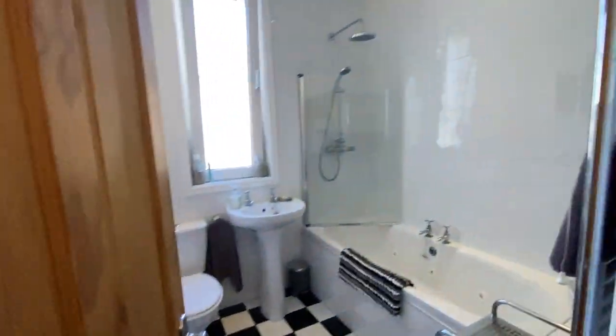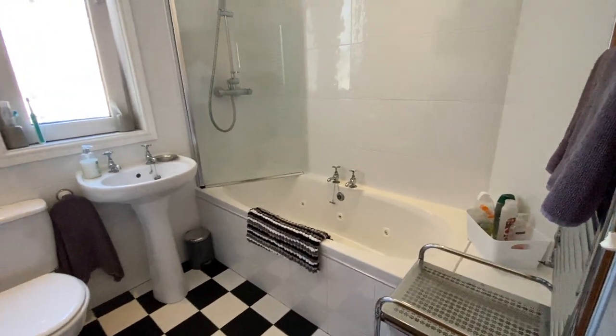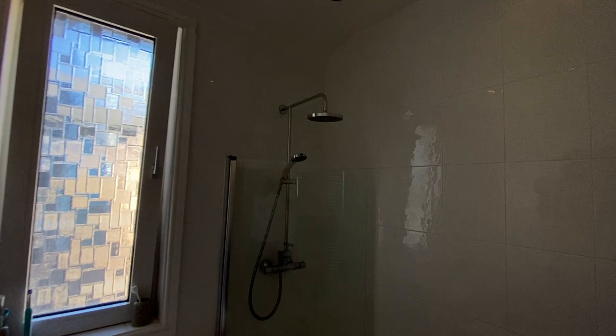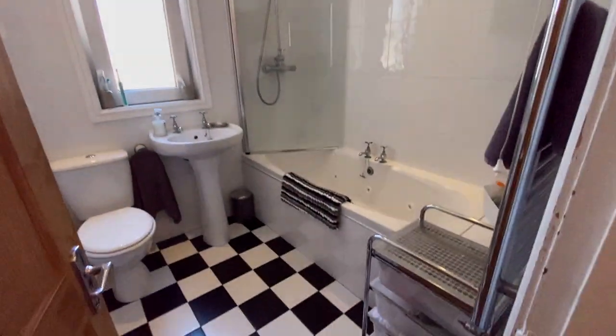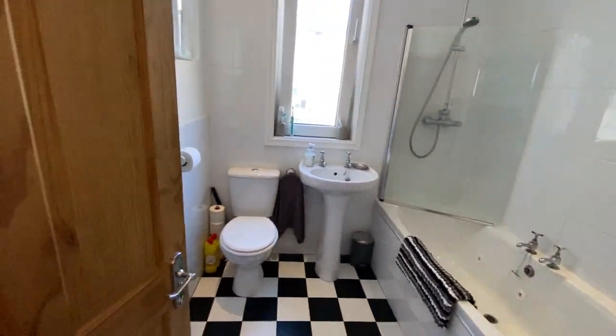And then here is your family bathroom. You have these black and white tiles, which are very effective. You've got your jacuzzi style bath and a separate shower over the bath there with a rain head attachment. It's fully tiled in here, nice tall ceilings, really nice pleasant bathroom in here, and basin and WC just there.